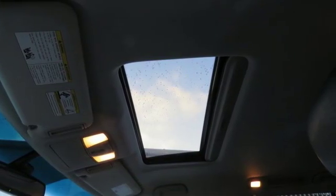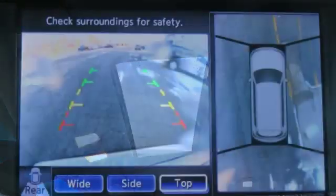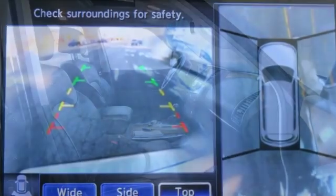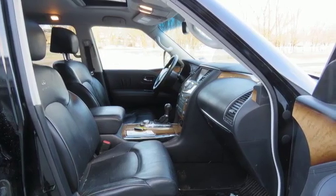Edmunds.com found the QX56 to be a pretty impressive luxury SUV, with a large collection of features and potent V8 being the main draws. Undeniably, Infiniti.